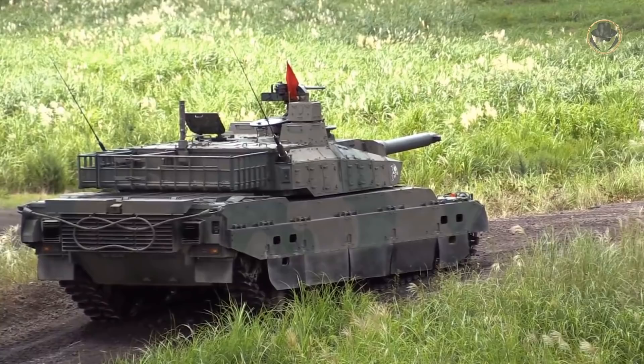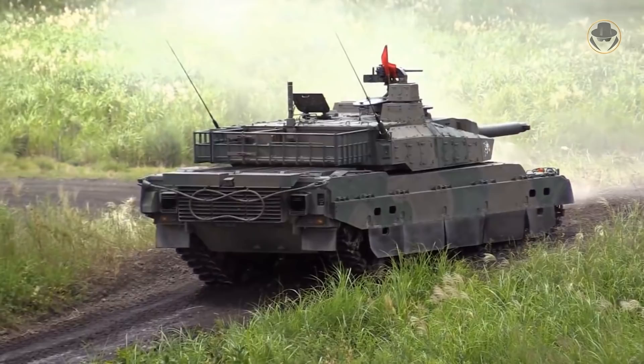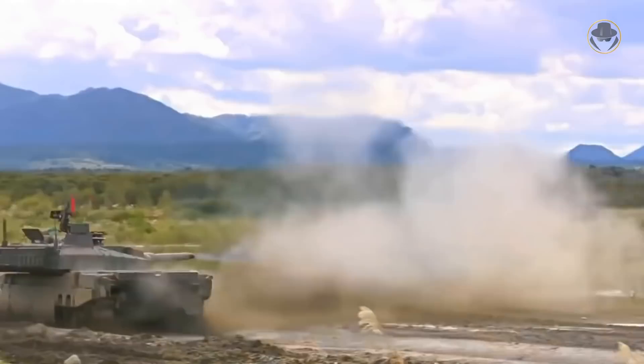The ammunition holding mechanism of the Type 10's autoloader is tubular, different from the Type 90's claw-shaped one. This provides a more problem-free loading feature when the tank is moving on rough terrain, and it also has a faster loading speed.